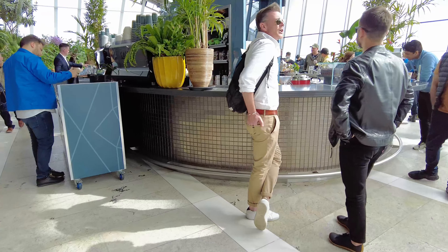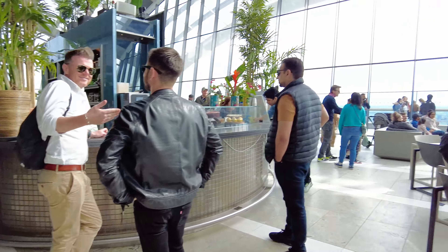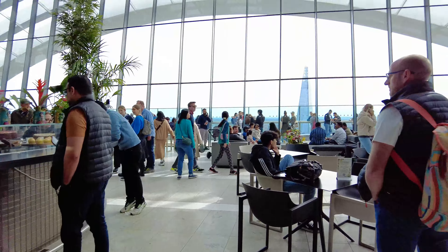Hi guys, today we're going to go up the Sky Garden in the centre of London next to this beautiful old church. Just to the right hand side of it is what we call the Walkie Talkie Tower, and right at the top that's where we're going to be heading to get some amazing views of London.